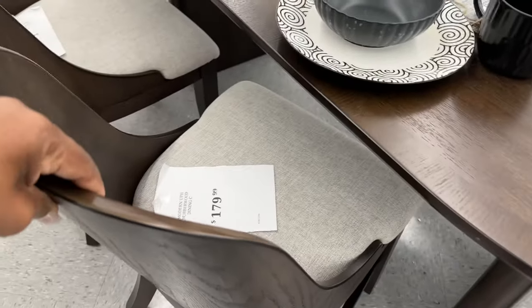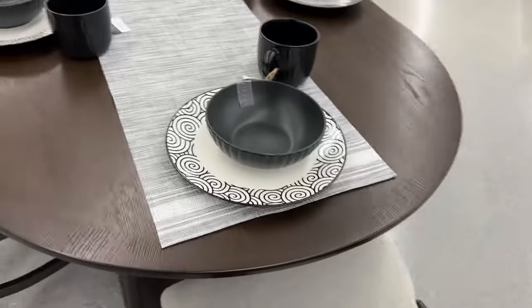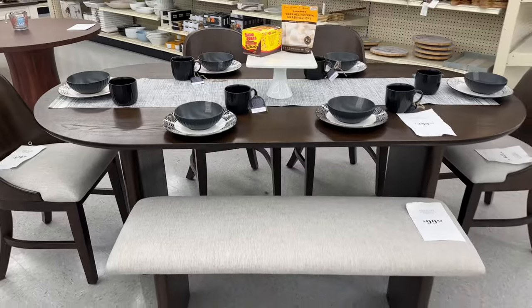The chair is heavy, guys — really heavy. That table is not going anywhere; it is well made. Let me check out this bench — heavy, really heavy. Pretty good deal right there.